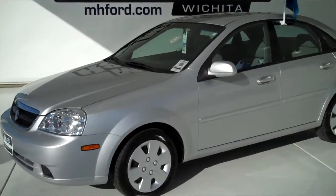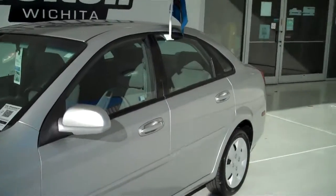111-412C. Here we have a 2008 Suzuki Forenza, silver in color.